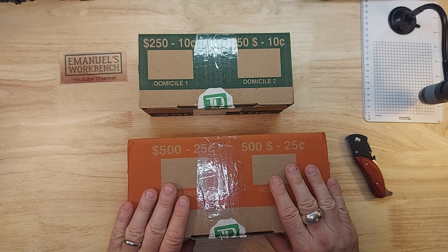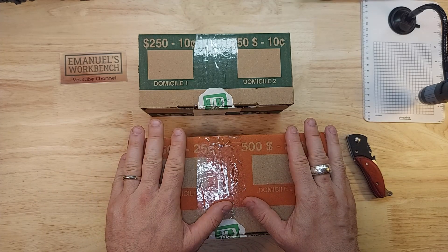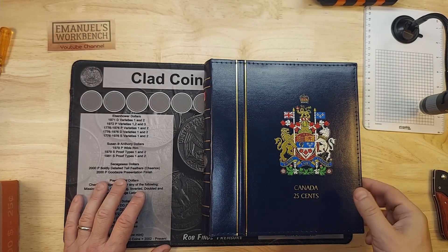I'm going to start with the quarters. Let me rearrange everything and I'll come back after roll one. Before we get the hunt going, let's have a look at what I'm looking for in this hunt.